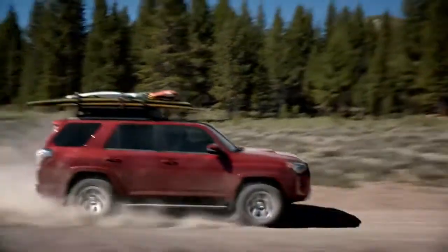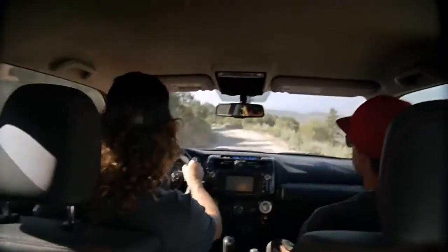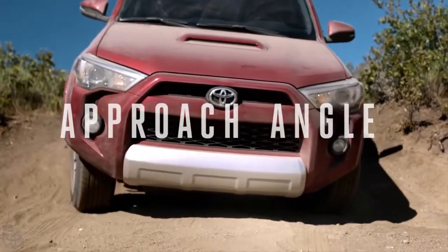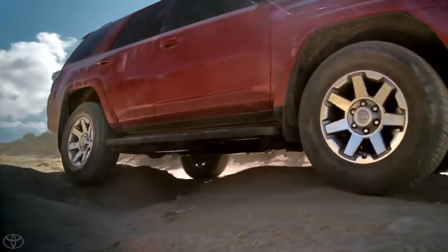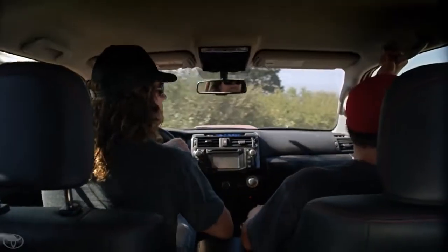The nice thing about the Forerunner and what we're doing is the Forerunner has a really steep approach and departure angle on the front and rear bumpers, which means we can basically go up pretty steep stuff without the bumper hitting. And killer ground clearance — it just helps us get into way better backcountry situations.